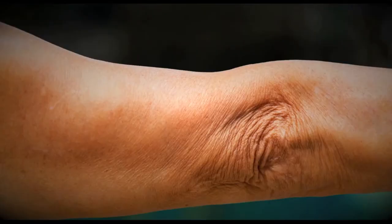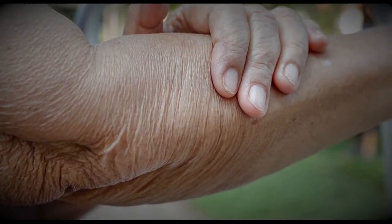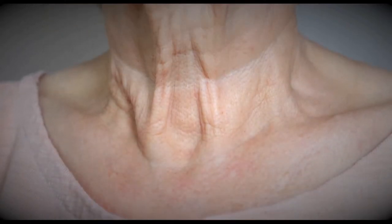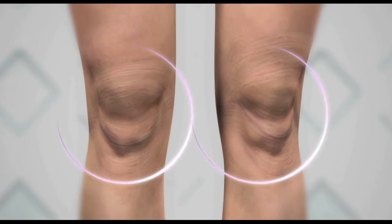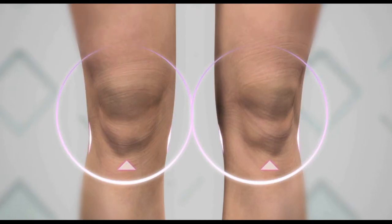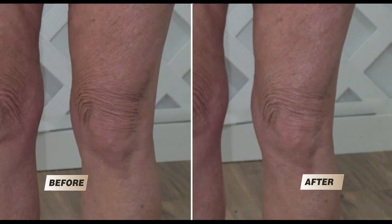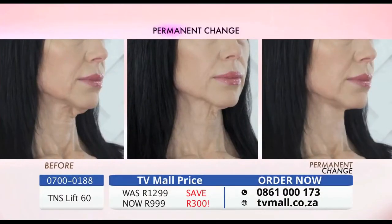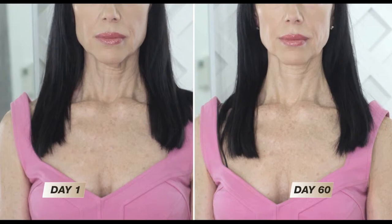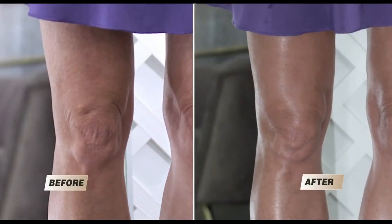Crepey skin can be embarrassing. It's named crepey because it's dry, loose, and without volume, and it gets worse with time. How would you like to have this amazing transformation in just weeks? Imagine week by week having incredible results, thanks to a formula with powerful anti-aging actives for immediate and progressive results. Day by day, your skin will look brighter, firmer, smoother, and more youthful. I can't believe how young and smooth my skin looks — you can really see the difference. It's like getting a facelift, but on my legs.